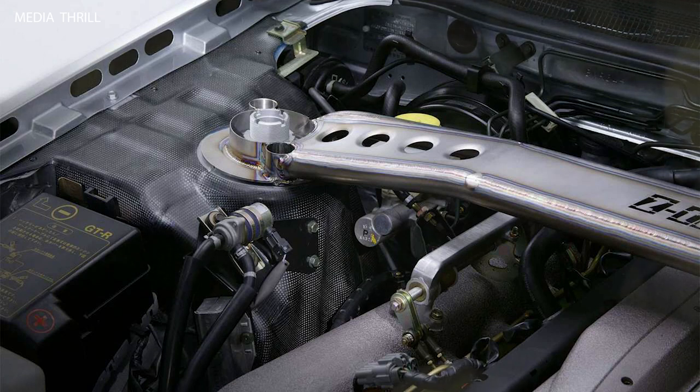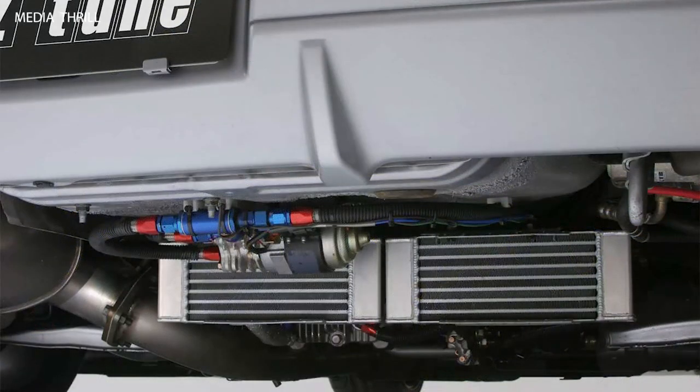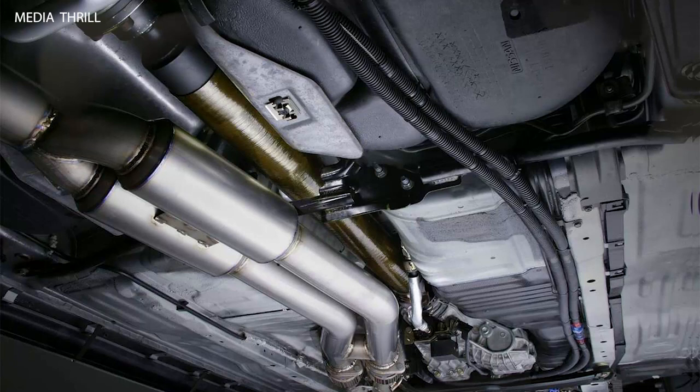Limited Slip Differential: A high-performance Limited Slip Differential was fitted to the Z-Tune, providing better traction and control, especially during aggressive cornering and acceleration. Exclusive Wheels: Each Z-Tune was equipped with lightweight forged aluminum wheels specially designed for the car, reducing unsprung weight and enhancing overall performance.